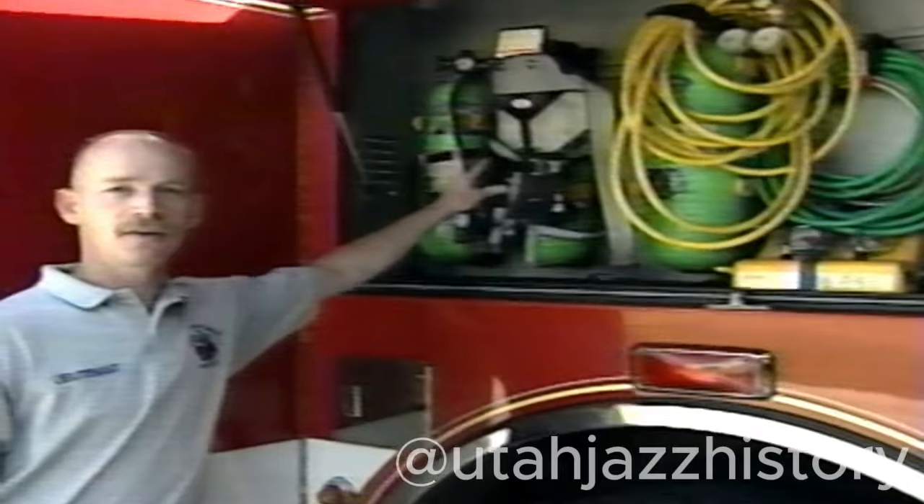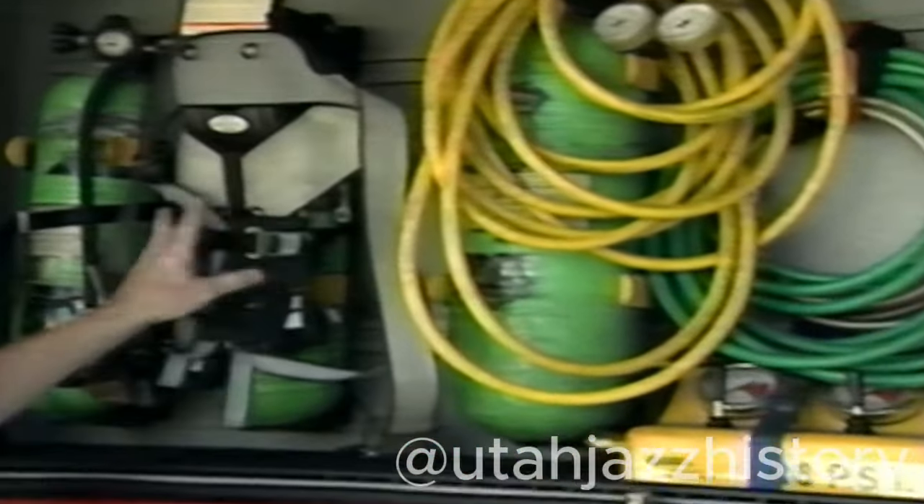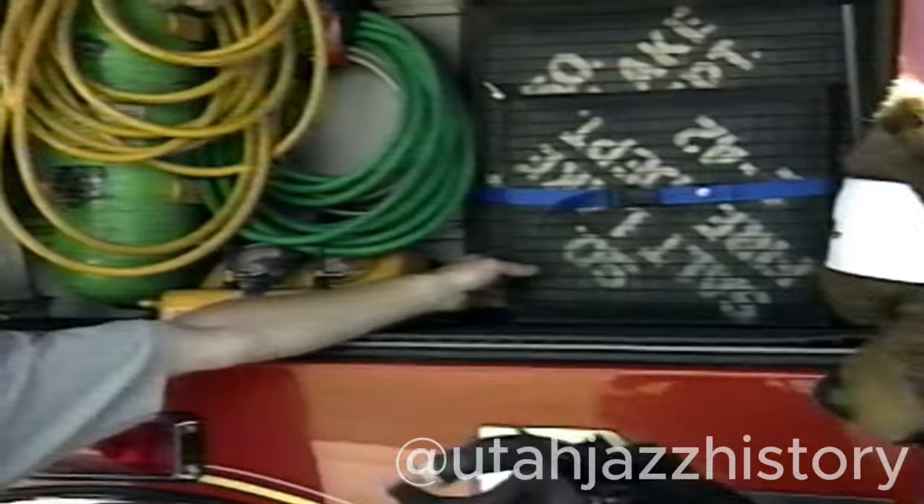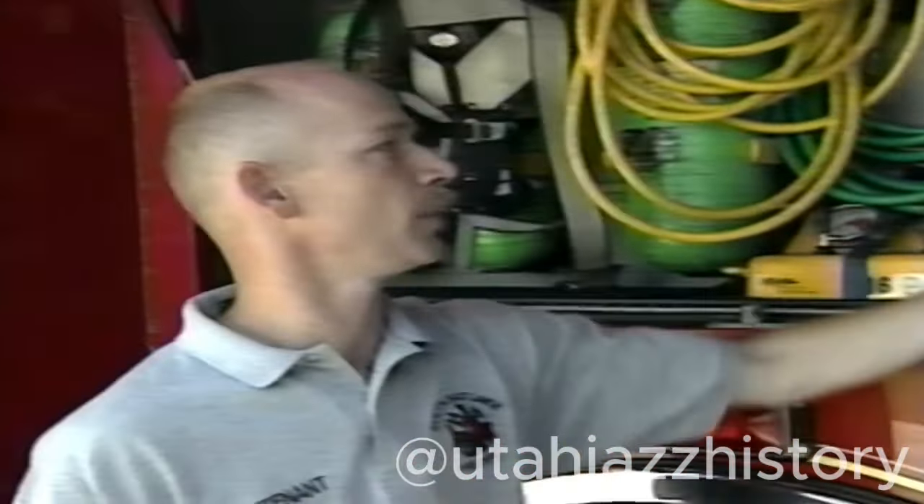In the next compartment we have air packs so we can keep ourselves with fresh air in a fire. We also have our airbags — Bear here has even got an air mask. These airbags are used to lift vehicles or equipment or concrete, whatever we need to be lifting. They're very strong — we can even lift the fire engine off of the ground.